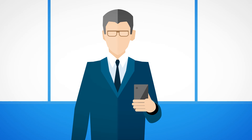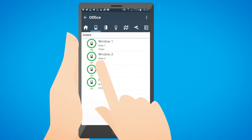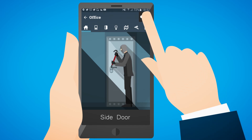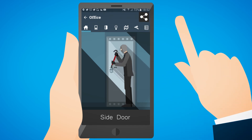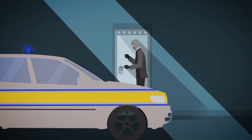You can also give your customers instant security oversight via the SPC Connect app. The app works on both Android and iOS devices and allows your customers to receive real-time security alerts. They can then immediately investigate the issue and take action if needed.